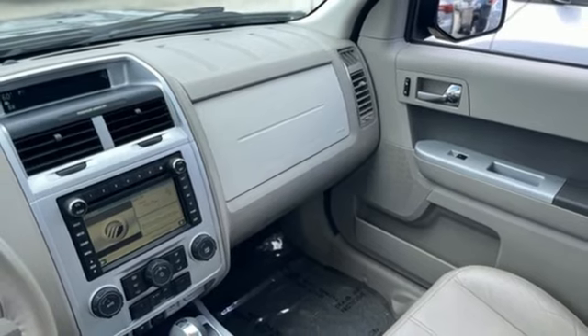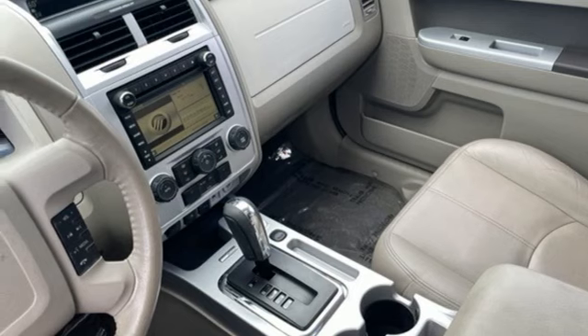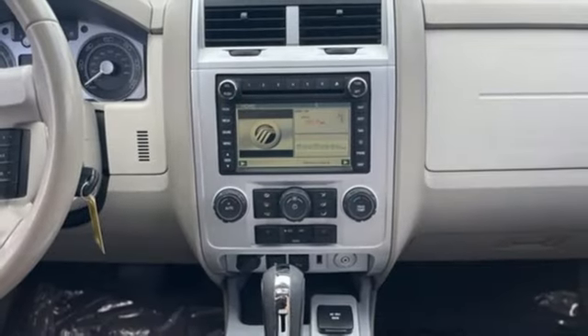Keyless entry keypad, AM-FM Sirius satellite radio, aluminum wheels, four-wheel drive, and Atkinson cycle engine.